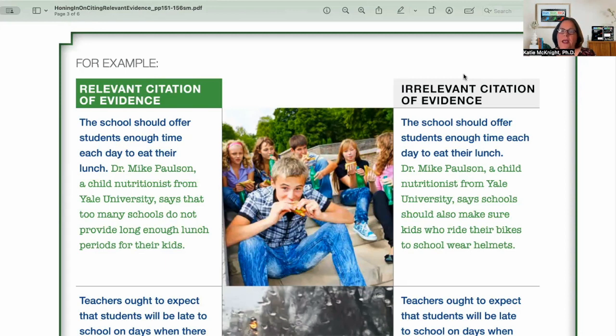On the right-hand side, here's another example with the same claim that schools should offer students enough time each day to eat their lunch. And then the evidence: Dr. Mike Paulson, a child nutritionist from Yale University, says schools should also make sure kids who ride their bikes should wear helmets. Well, that has nothing to do with the claim statement — nothing to do with eating lunch or having enough time to eat lunch. It might have come from the same article, but that's quote dumping or evidence dumping. It may fulfill a rubric that says cite three pieces of evidence, but it doesn't develop or prove the claim.